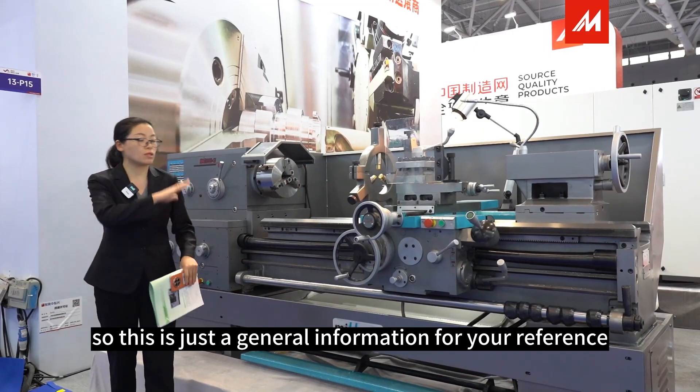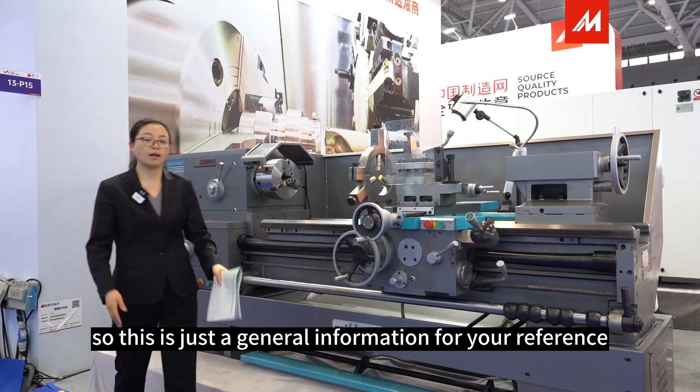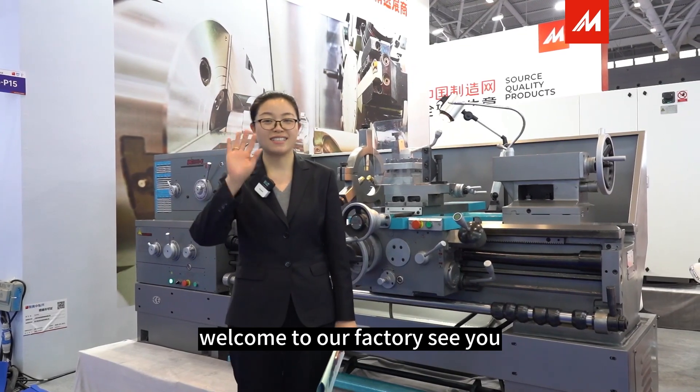So this is just general information for your reference. Welcome to our factory. See you.